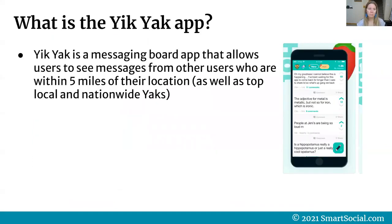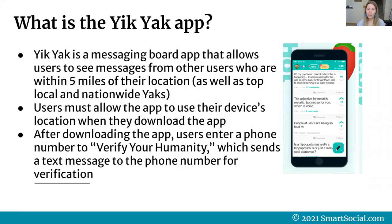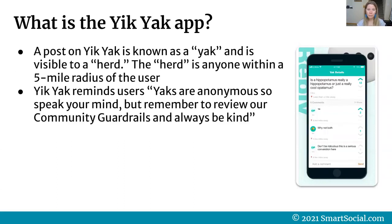Yik Yak is a messaging board app that allows users to see messages from other users within a five-mile radius of their location. You can also see top local and nationwide Yaks. Users must allow the app to use their device's location when they first download it. After downloading, users enter a phone number — Yik Yak says to verify your humanity — and a text message is sent to that number for verification. A post on Yik Yak is known as a yak, visible to a herd — anyone within a five-mile radius. Yik Yak reminds users that yaks are anonymous, so speak your mind, but review their community guardrails and always be kind.